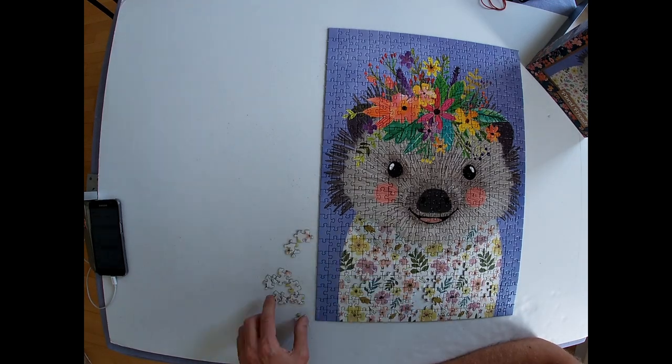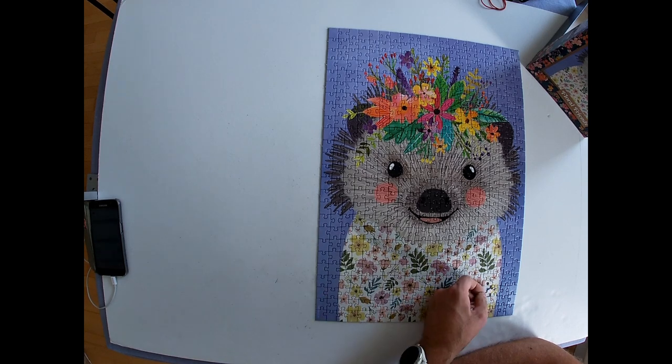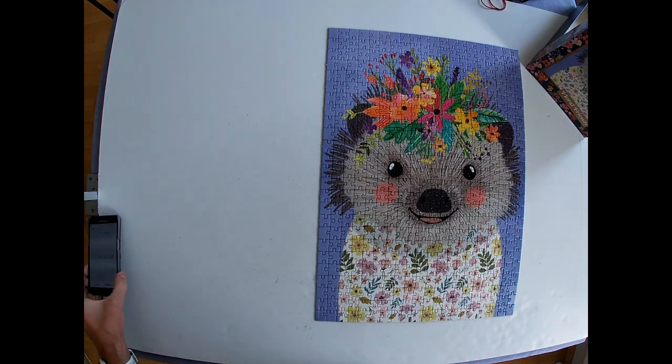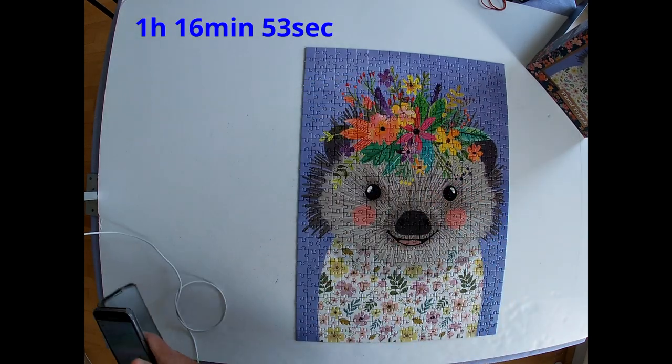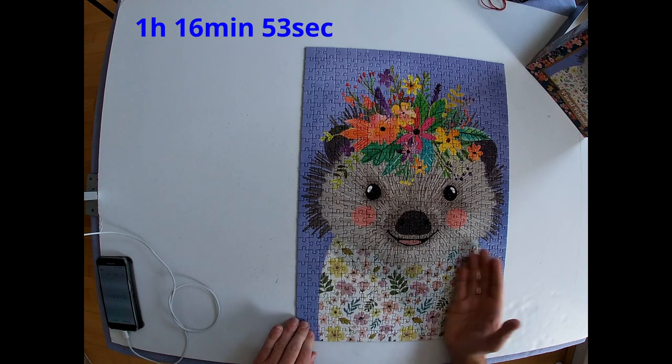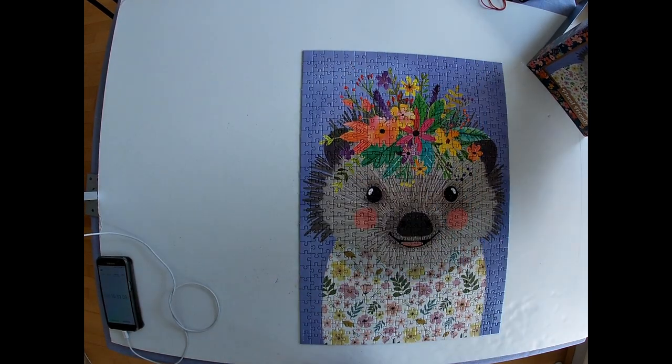I finished the puzzle in one hour, 16 minutes, and 53 seconds, as you will see in a moment. We can all surely agree that the illustration by Mia Cherow is cute, colorful, and just adorable.